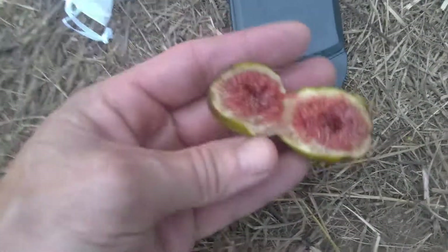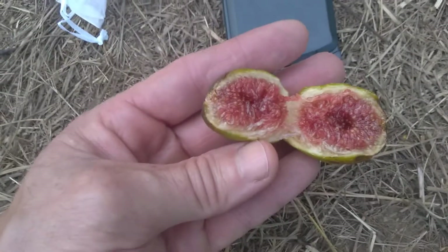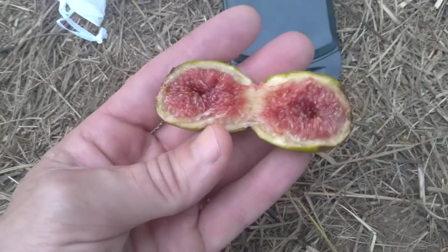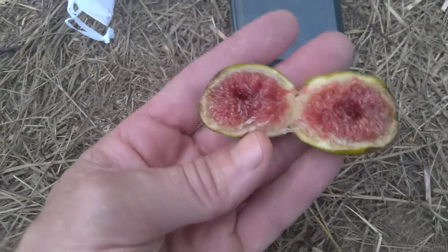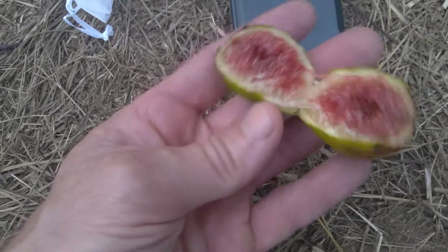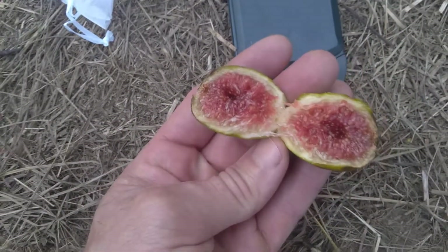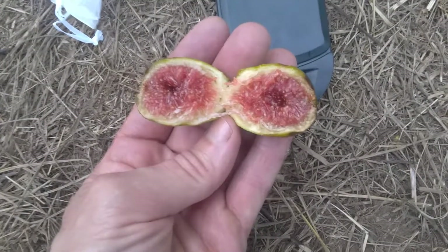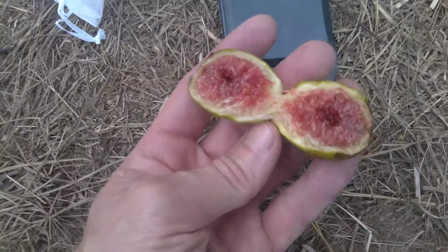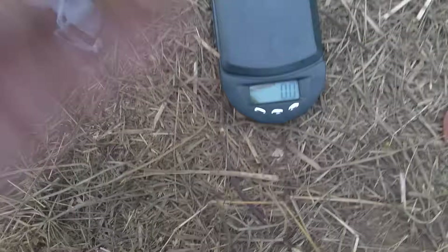Because figs are just awesome. They deserve more than just 'they taste like such and such.' Maybe the strawberry jam tastes like a fig. And figs are a healthy version of strawberry jam without all the added sugar or corn syrup. All right, let's taste this.